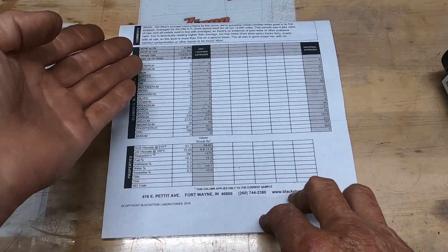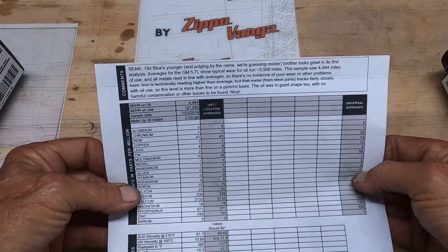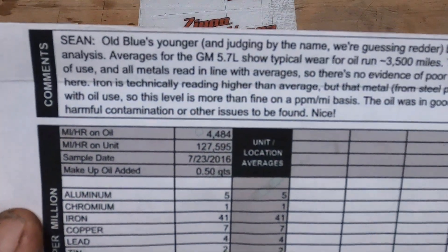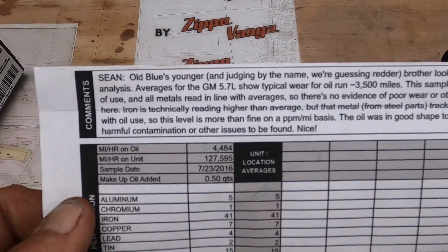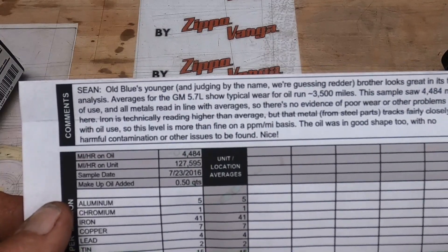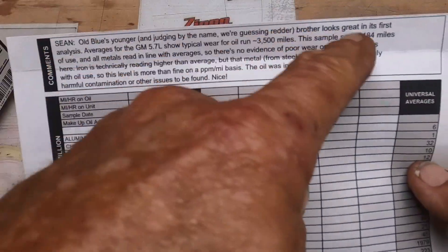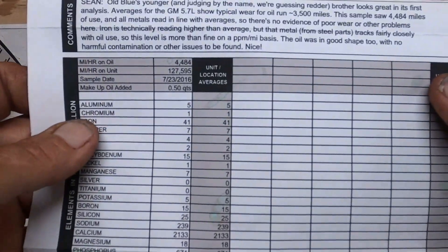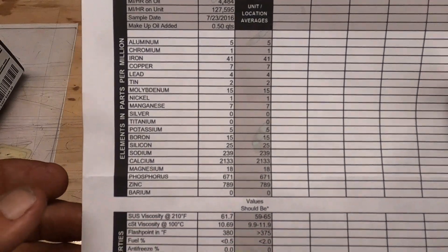And in the comments up here, they've actually got a pretty good sense of humor as well. Now, the first truck that I sent was Old Blue, so you can see they were even calling it Old Blue. And it's saying Old Blue is younger, and judging by the name, we're guessing Redder Brother, a.k.a. Clifford, looks great in its first oil analysis. But they've got a great sense of humor, and at the same time they do a very thorough job of giving all of the information that you could possibly want.